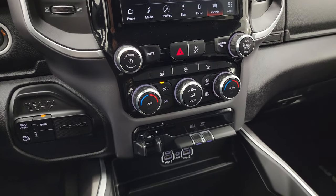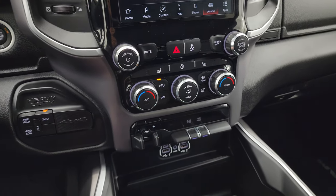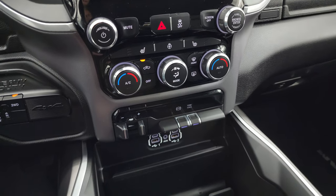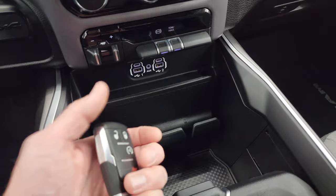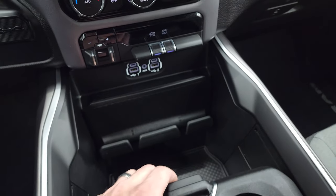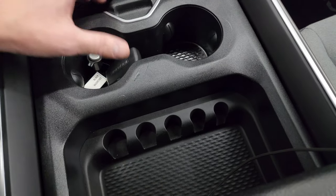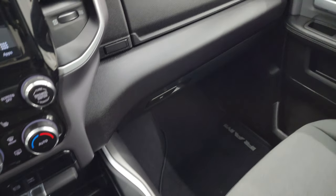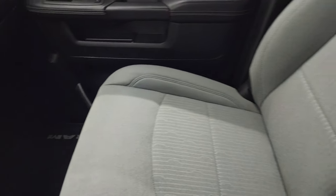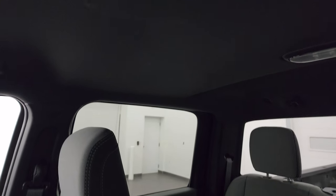Down here are your more tactile volume, tune, and climate controls, as well as push button start, four-wheel drive, factory brake controller, factory exhaust brake, and tow/haul mode. Down here are two USBs, two USB-Cs, and an aux jack. You also get keyless entry with remote start. You get your cup holders, coin holders, and cell phone holder. Dual glove boxes, passenger side armrest and seat are in excellent condition — no rips, no tears. This truck smells very clean inside.